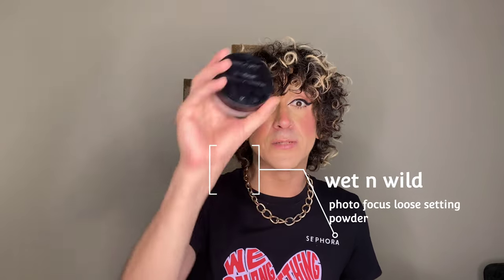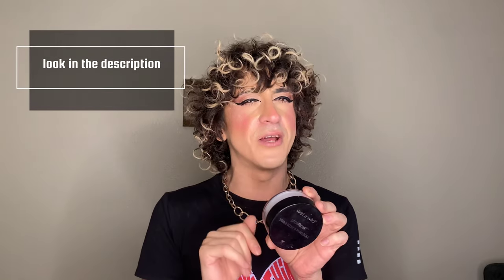Next is the Wet n Wild Translucent Photo Focus Powder. If you haven't seen my Wet n Wild video, I'll link it here — go check it out. This is the translucent photo focus powder: if you're on a budget, this is good; even if you're not on a budget, this is good. Ten out of ten. It smooths the under eyes, cuts your contour, and gives you a soft focus look. Wet n Wild — I don't know what they're doing, but this is absolutely amazing. Ten out of ten.